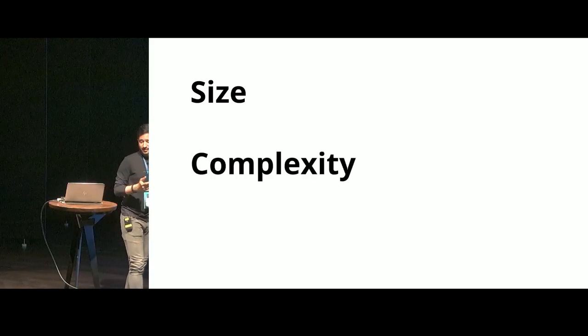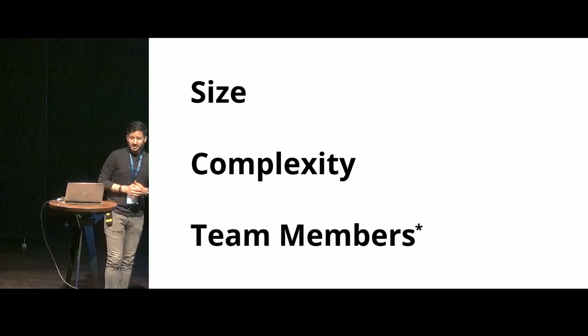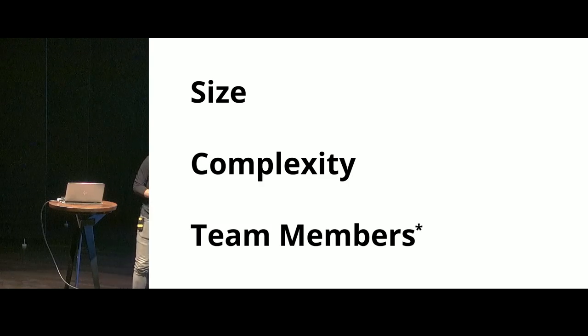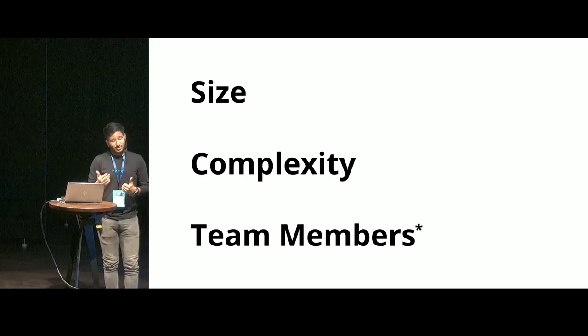Complexity — intricate business logic, ifs and thats and whatnot. And of course, team members. This is something that ideally people might not speak about, or something you would not see in a presentation like this. But trust me, there's a quote that says what one developer can do in one month, two developers can do in two months.